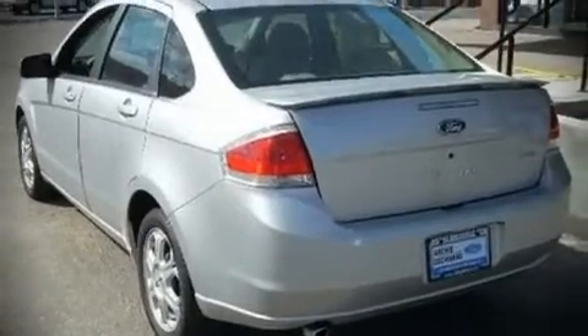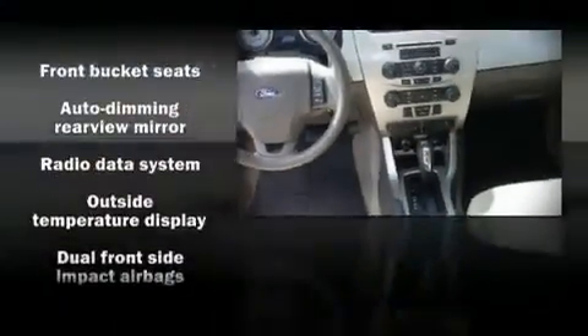The following features are included: front bucket seats, a split folding rear seat, tilt steering wheel, power door mirrors and heated door mirrors, power windows, remote keyless entry, and air conditioning.